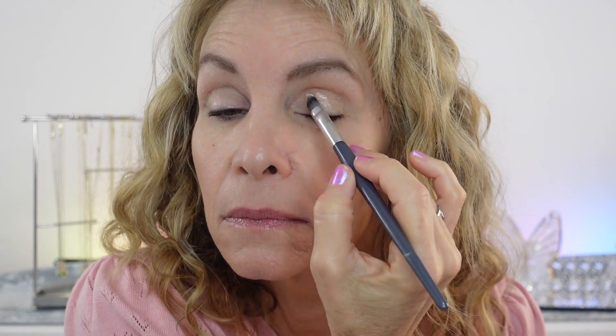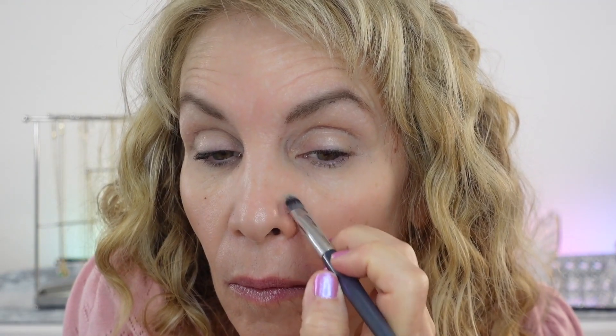Another thing I like to do with my eyeshadow primer is put it around my nose. The foundation tends to wear off during the day if I blow my nose or have an itch, so I find that wearing an eyeshadow primer in that area really helps the foundation stay on.